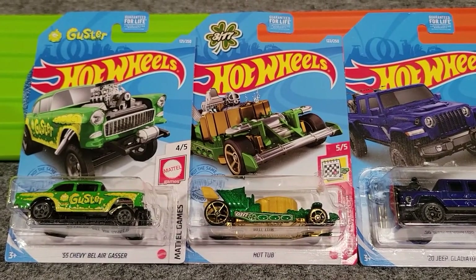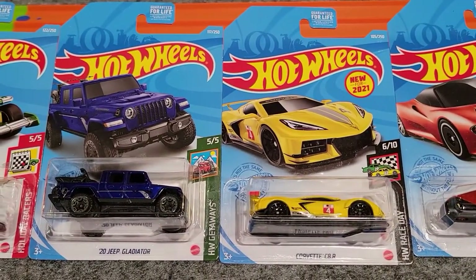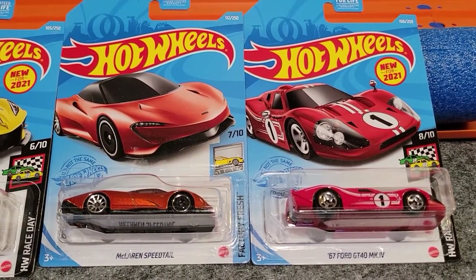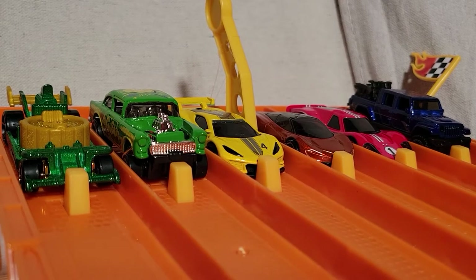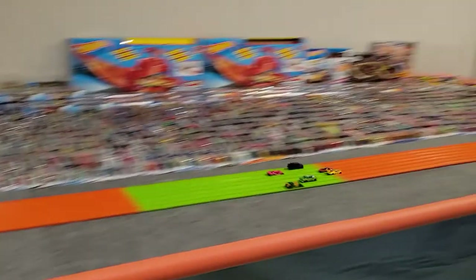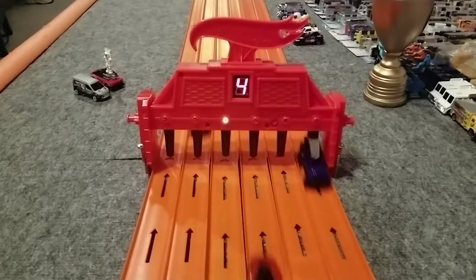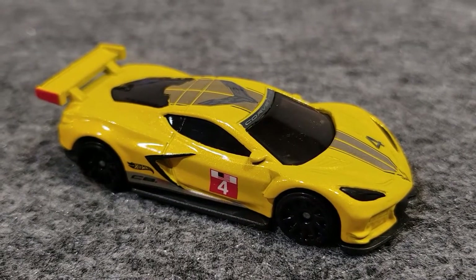Here's our next group: the 55 Chevy Bel Air Gasser, Hot Tub, the 2020 Jeep Gladiator, the Corvette C8R, the McLaren Speedtail, and the 67 Ford GT40 MK4. Our next group is set to race. Got some really fast looking sports cars in this group. Ready, set, go. The Corvette C8R took that one pretty quick.